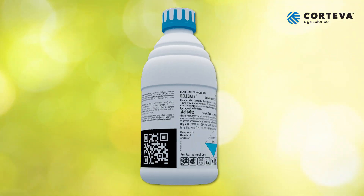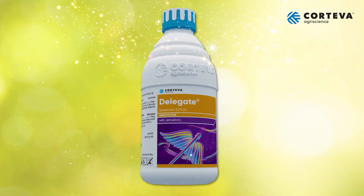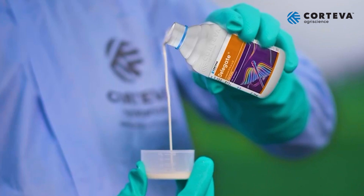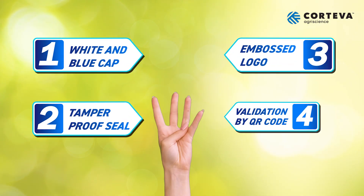For the first time in agriculture, Corteva introduces innovative packaging technology to ensure the authenticity of your Delegate product. When purchasing Delegate Next, remember to check these four key indication markers.